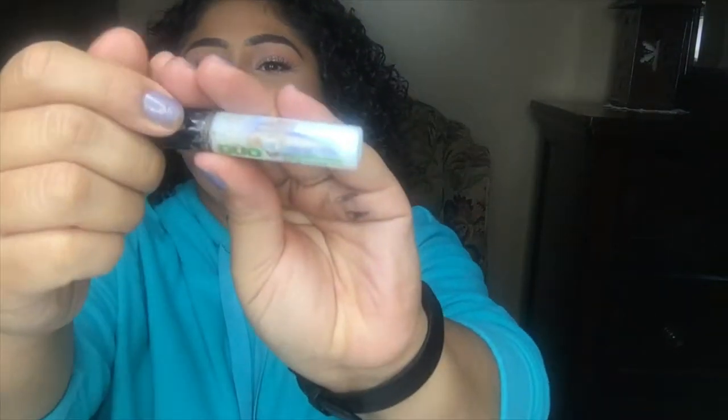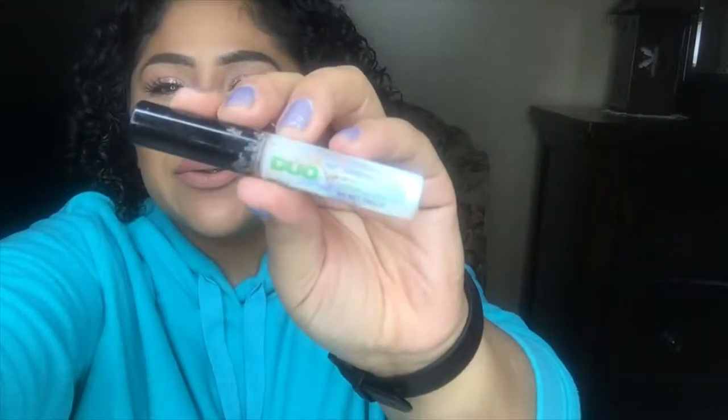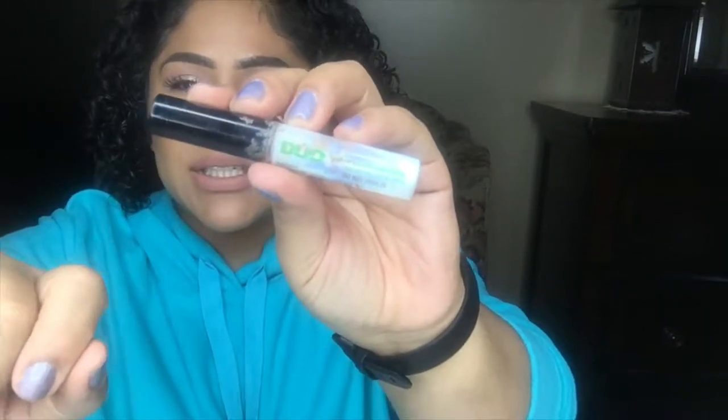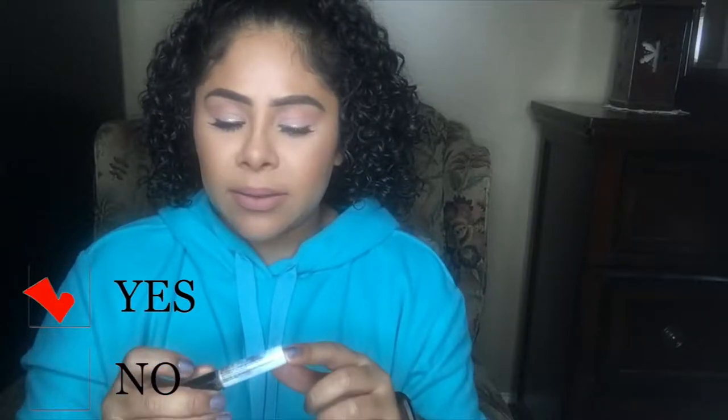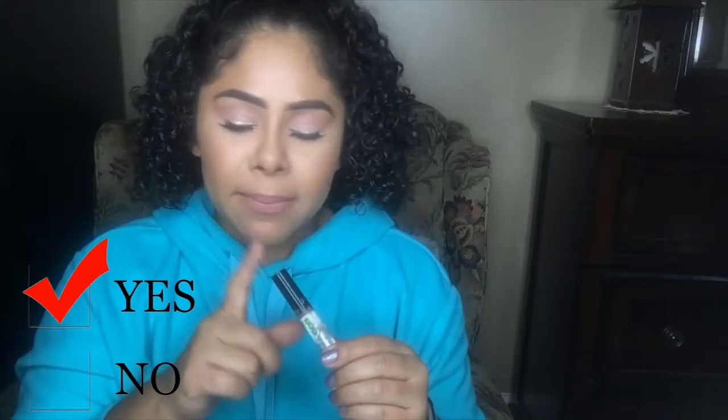This Duo lash glue — this is the only glue I use for my lashes. If you're looking for a new glue to try out, I highly recommend this one. I like it mostly because it has an applicator and you can just swoop it onto your lashes. It does not pop off, it dries fairly quickly, and I definitely will repurchase it. I already have a new one sitting on my makeup counter.